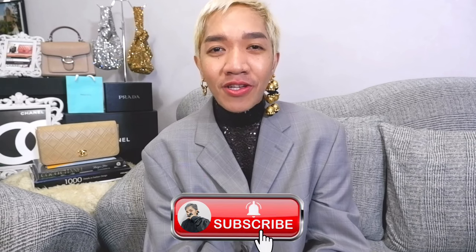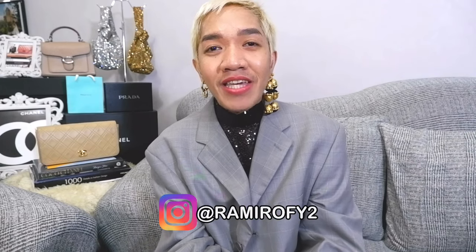I publish vlogs every Wednesdays and Saturdays about luxury and fashion. I do luxury shopping vlogs, hauls, and unboxings. I also do bag reviews and provide styling tips. I'm inviting you to please join our ever-growing fam — click the subscribe icon to become a member of our growing luxury-addicted family. Please like and share this video and follow me on my new Instagram account, atramirify2, for daily updates and styling tips.